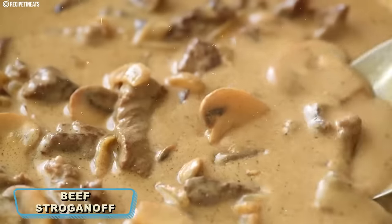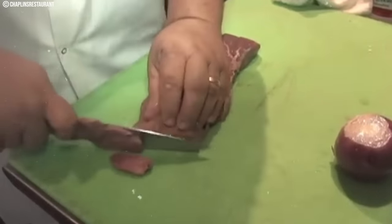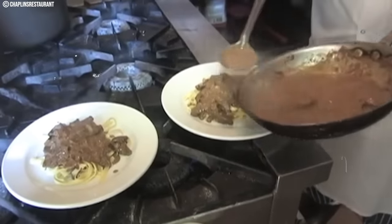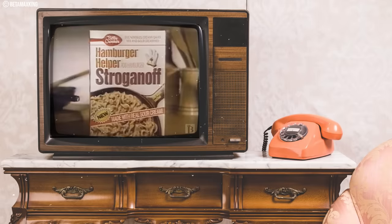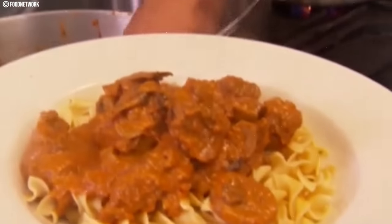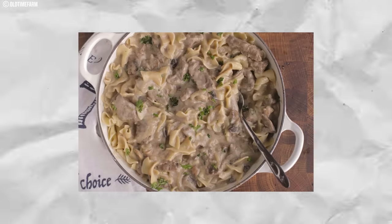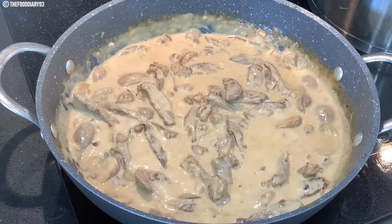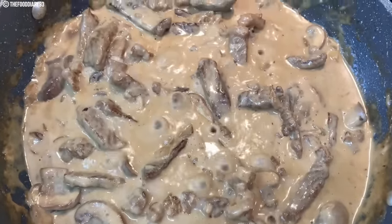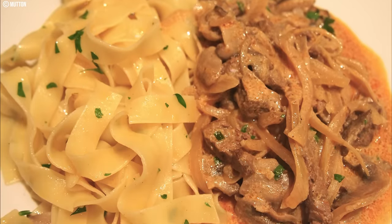Number fourteen: Beef Stroganoff. This comforting and hearty dish found its place in many 1970s kitchens. The classic recipe featured thinly sliced beef strips cooked in a creamy mushroom and sour cream sauce, served over egg noodles or rice. Beef stroganoff became famous for family dinners and entertaining guests. Making it at home was relatively affordable, utilizing simple ingredients like beef, mushrooms, and sour cream, with store-bought versions priced between three and six dollars. Today, beef stroganoff has stood the test of time, remaining a beloved comfort food that continues to grace dinner tables.